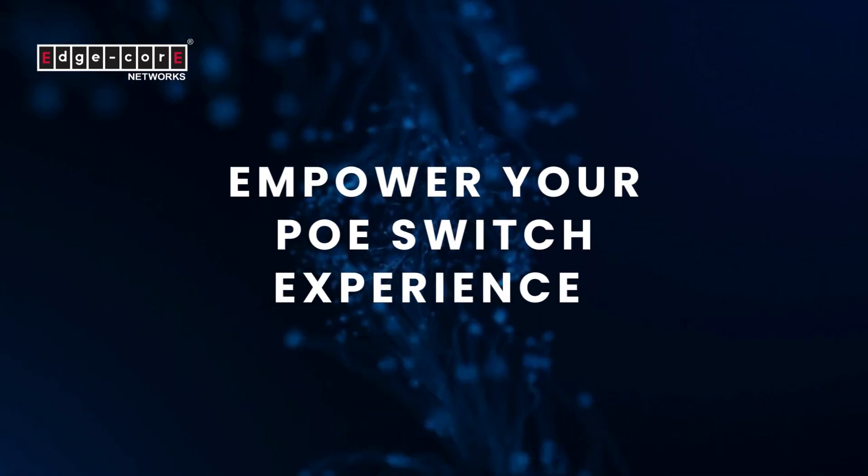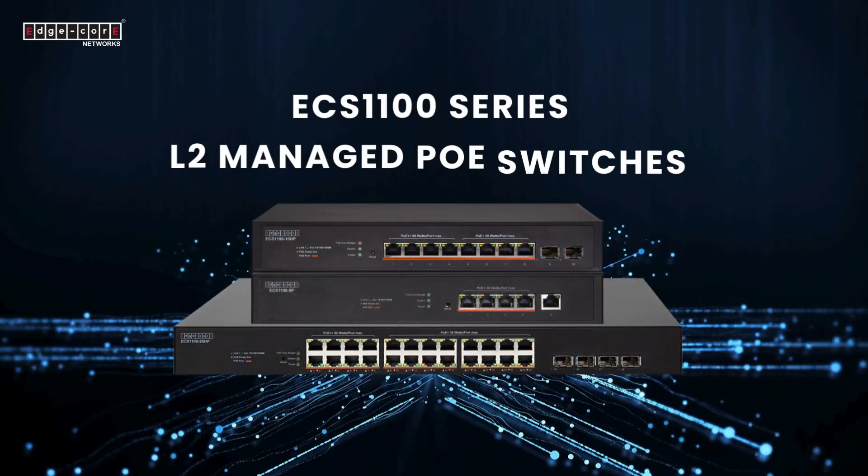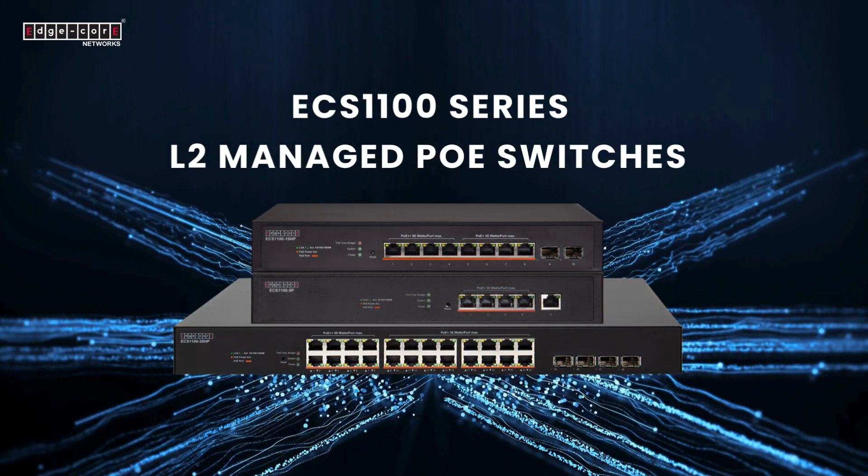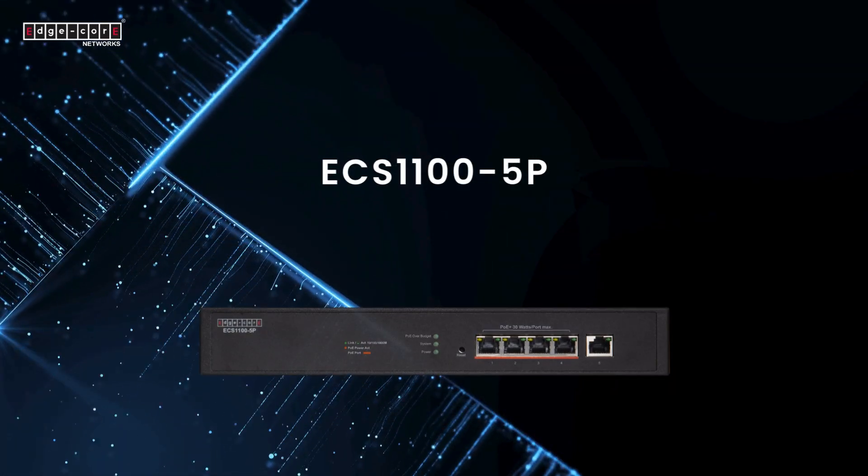Empower your PoE switch experience. Introducing the Edgecore ECS 1100 series Layer 2 smart managed PoE switches.